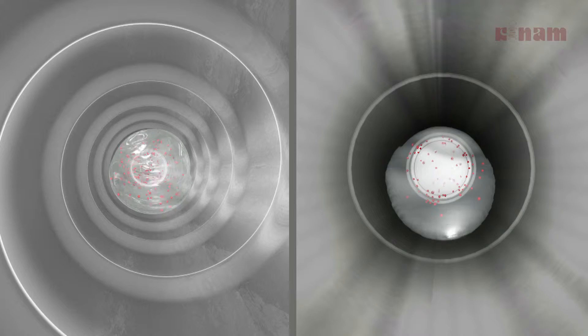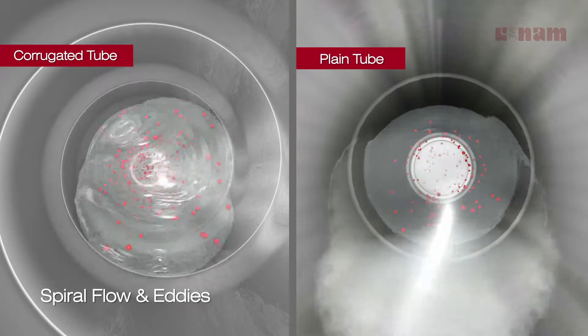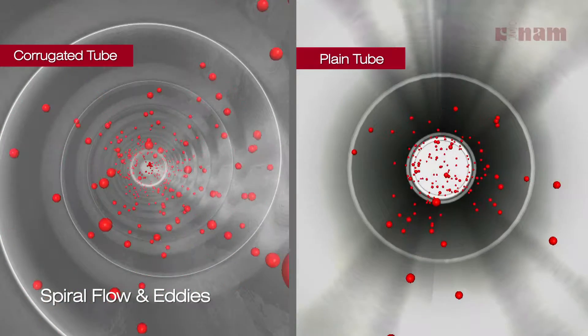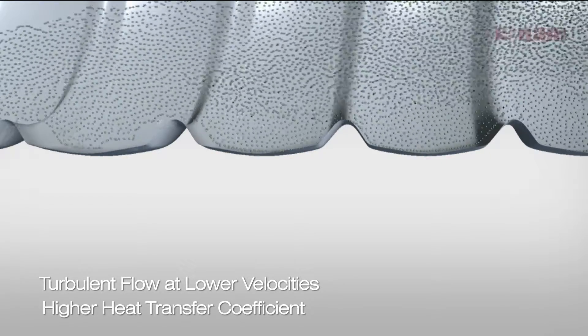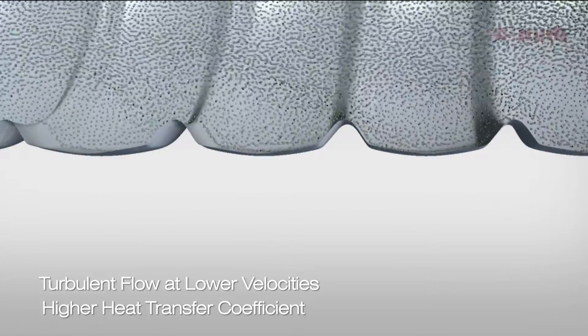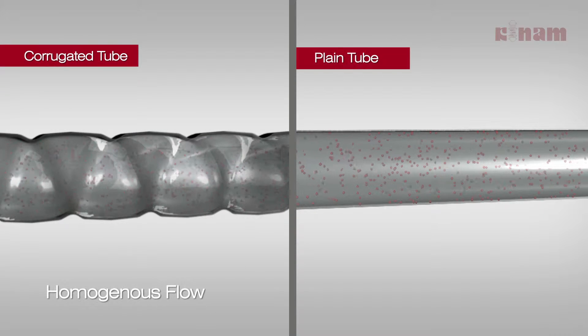The helical indentation imparts two flow regimes to the fluid in the corrugated tube: spiral at the core and eddies at the periphery. Thus, corrugated tubes induce turbulence in the fluid even at lower velocity at the peripheral layer, which results in a higher heat transfer coefficient.